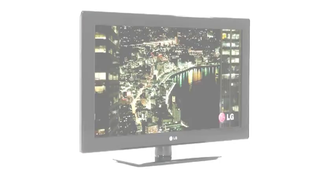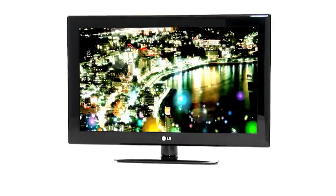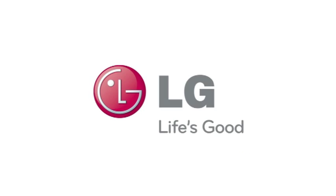Whatever the room, you'll find your perfect home entertainment partner with LG's LCD range. LG — Life's Good.